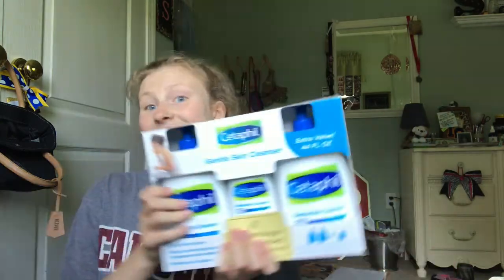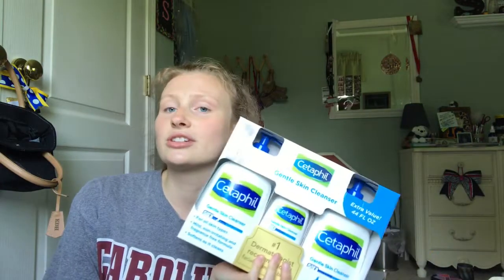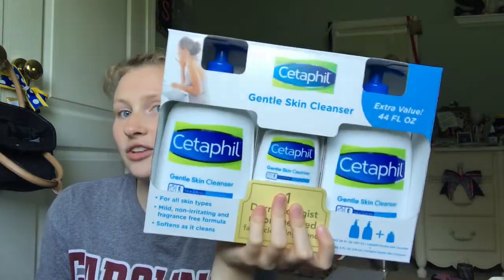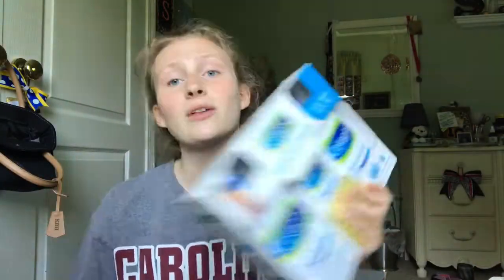The next thing I got was from Costco. I got a lot of my toiletries at Costco because they come in bulk. It's Cetaphil, and Cetaphil is a great cleanser for your skin. It also comes with a little mini travel size in the middle. I've been using Cetaphil since I started washing my face — I've been using it forever and it has been great.